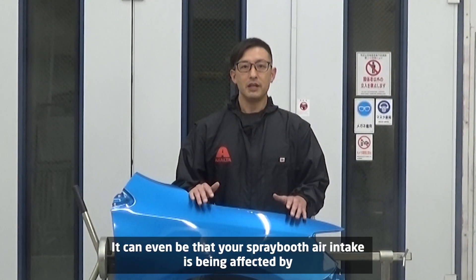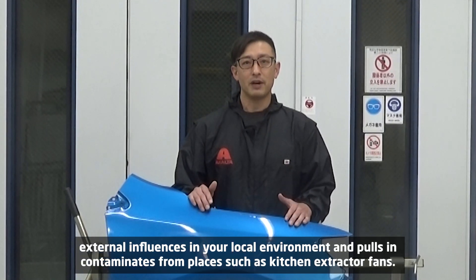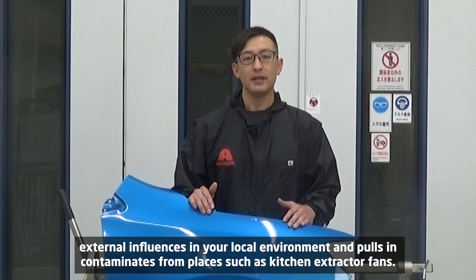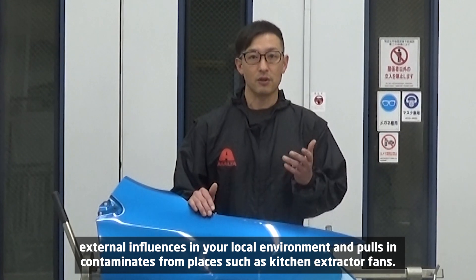Oil is also present in engine exhaust fumes that can cause cratering. It can even be that your spray booth air intake is being affected by external influences in your local environment, pulling in contaminants from places such as kitchen extractor fans.